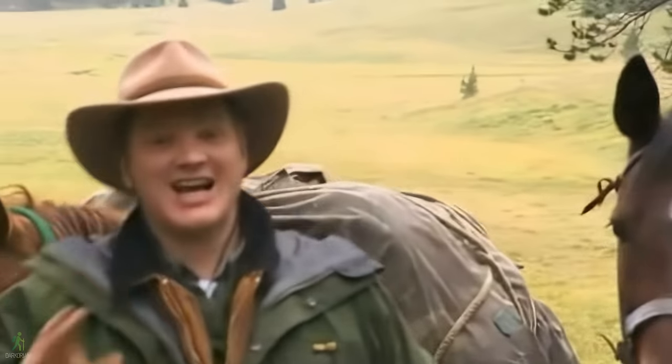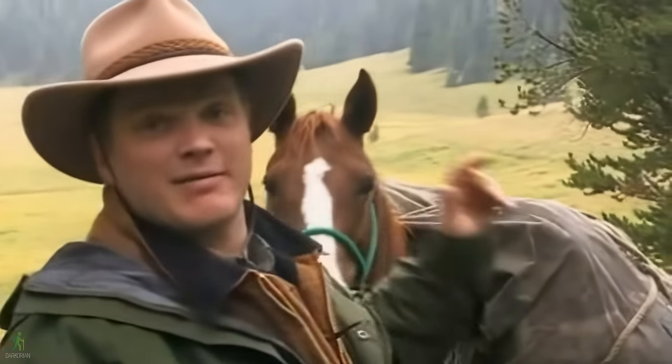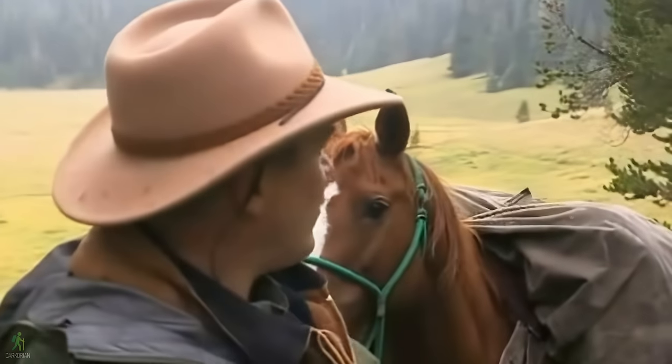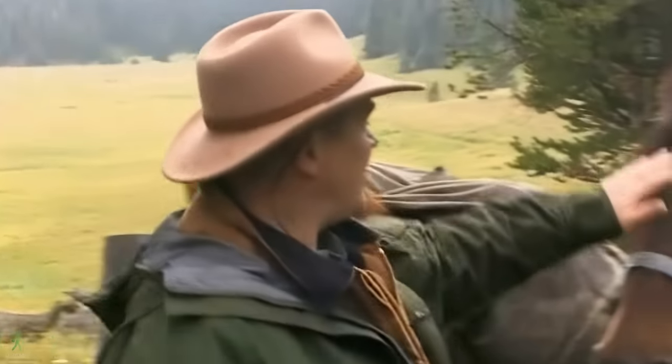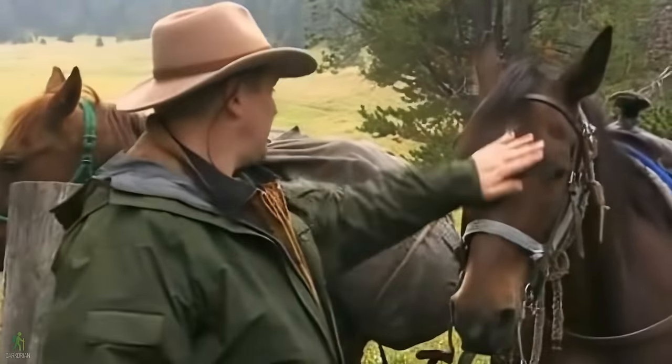Travelling by horse is a fantastic way to get into the mountains. Not only haven't I had the weight of my gear on my back, but neither have I had my weight on my own feet. But of course, this is a partnership. Slim here has done his part, and so I've got to do mine. The horse always comes first at the end of the day.